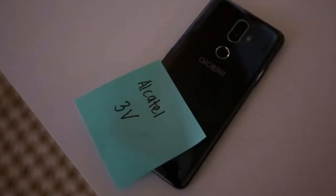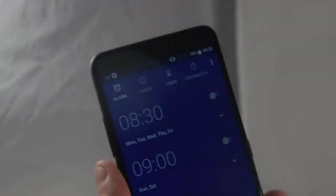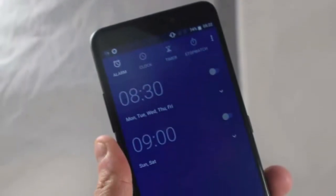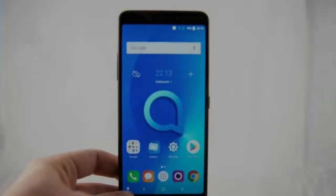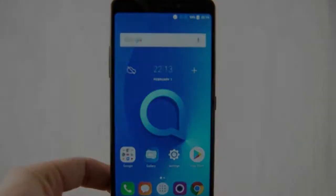Based on the images, the Alcatel 3V smartphone will sport an 18:9 display, a 3000mAh battery for all-day power, a rear fingerprint sensor for security and faster access, and face key for quick unlocking.